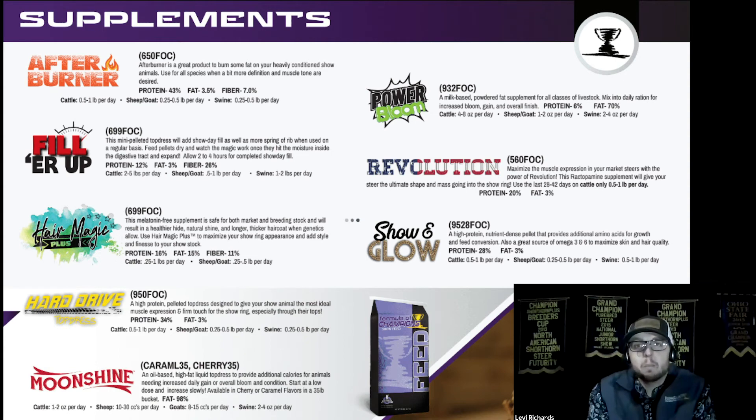Hard Drive is a great top dress that helps build top shape and muscle expression — commonly used on market lambs and market goats, and also on steers that are weak behind the shoulders or need more shape to their top. Moonshine is an awesome liquid fat top dress at 98% fat, available in caramel or cherry flavor in a five-gallon bucket, and very economical compared to competitor products. About 20 pounds per ton will increase the total fat level in the diet by one percent, but use it at very low feeding rates because of its high fat content.